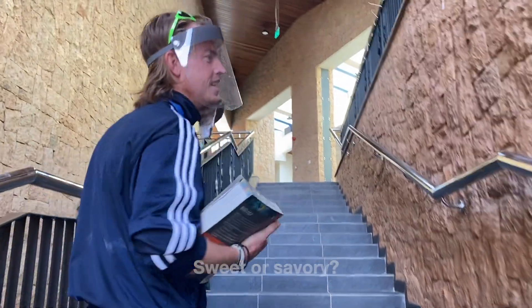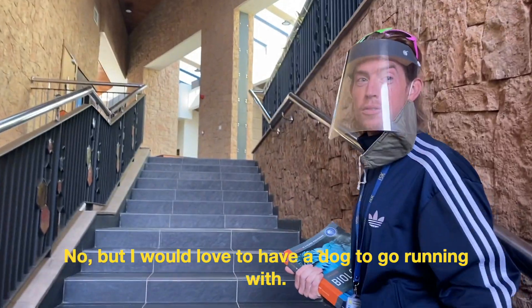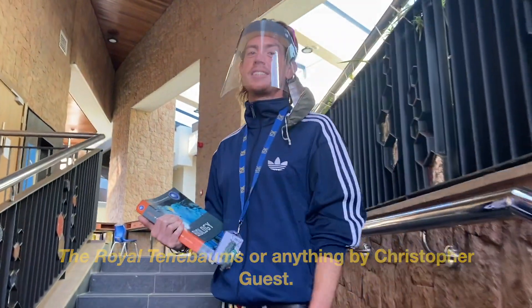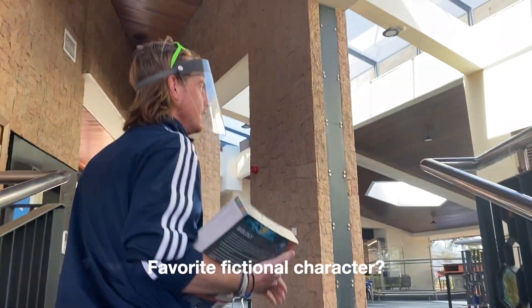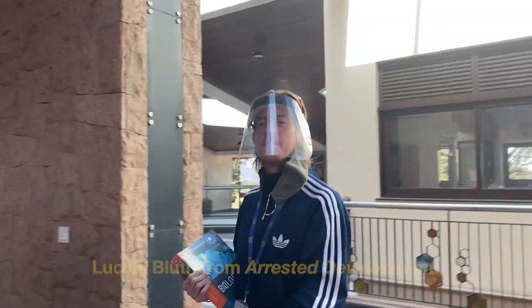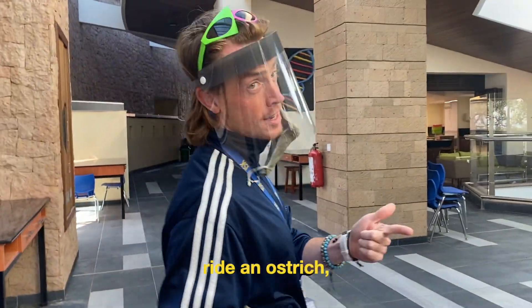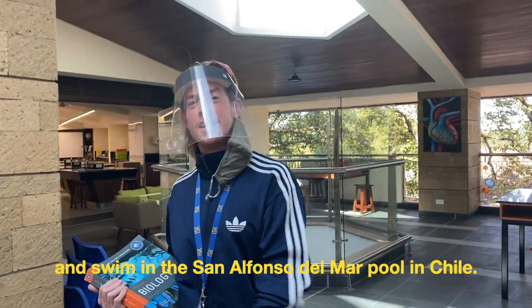Sweet or savory? Savory. Any pets? No, but I would love to have a dog to go running with. Favorite movie? Royal Tenenbaums or anything by Christopher Guest. Describe your music taste in one word. Eclectic. Favorite fictional character? Lucille Bluth from Arrested Development. Three things on your bucket list: run a marathon on every continent, ride an ostrich, and swim in the San Alfonso del Mar pool in Chile.